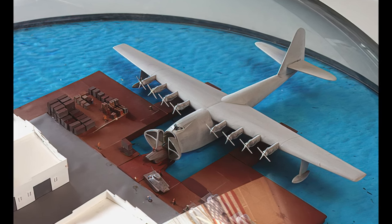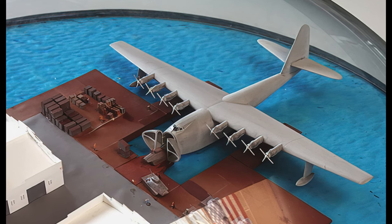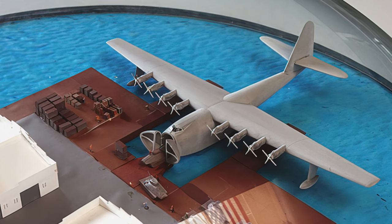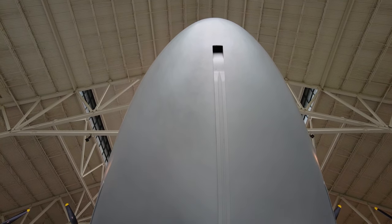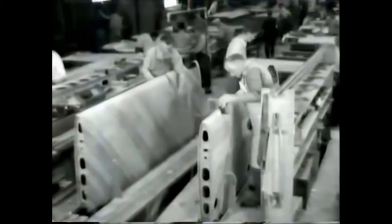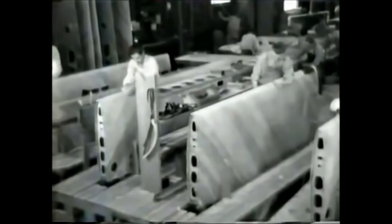Originally, the H-4 would have loaded its cargo by docking the nose up to a wharf, and the forward end of the fuselage would have opened, providing direct access for tanks to drive up inside. However, this special nose was never installed because by the time the builders got around to it, the airplane was no longer needed for the war effort. But Hughes kept on building — he wanted to see this monumental behemoth completed, to prove that such an impossible feat could be done.